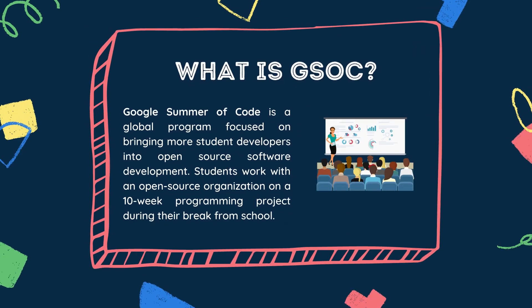So what is GSoC? GSoC is essentially an open-source oriented internship program conducted by Google every single year during the summer break. The way it works is that multiple organizations are selected by Google, and these organizations all have a set of ideas or projects that candidates are supposed to work on. As an applicant, you go through these ideas, pick the projects you feel comfortable working with, and draft a proposal to send to the mentor of that particular project.